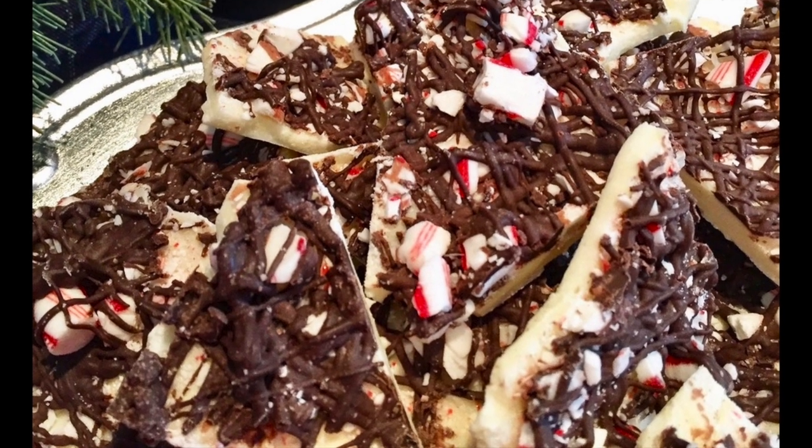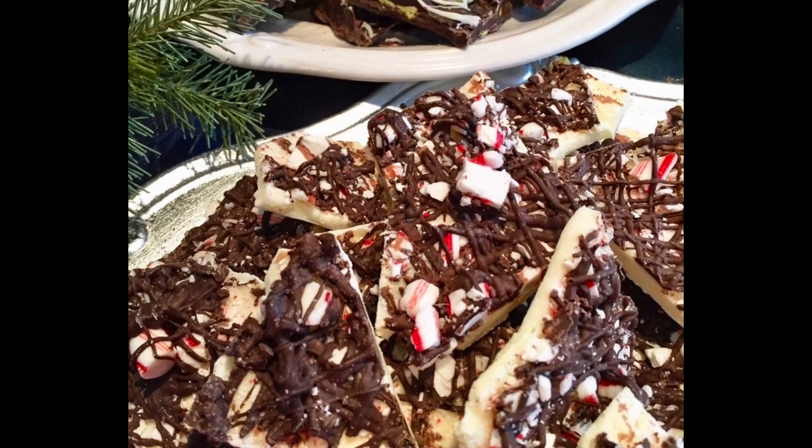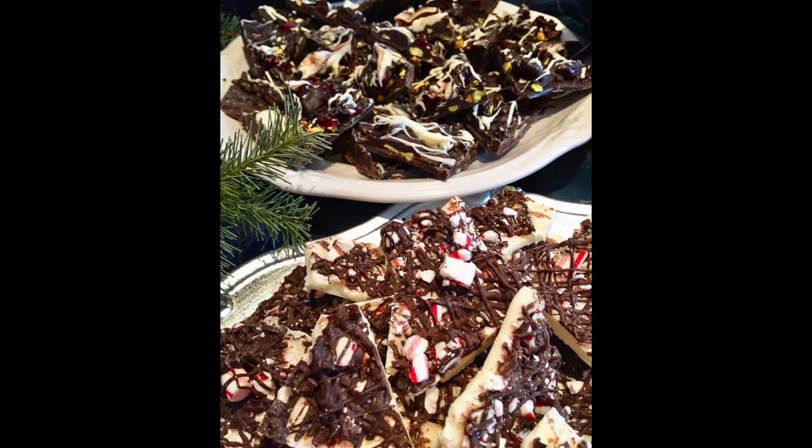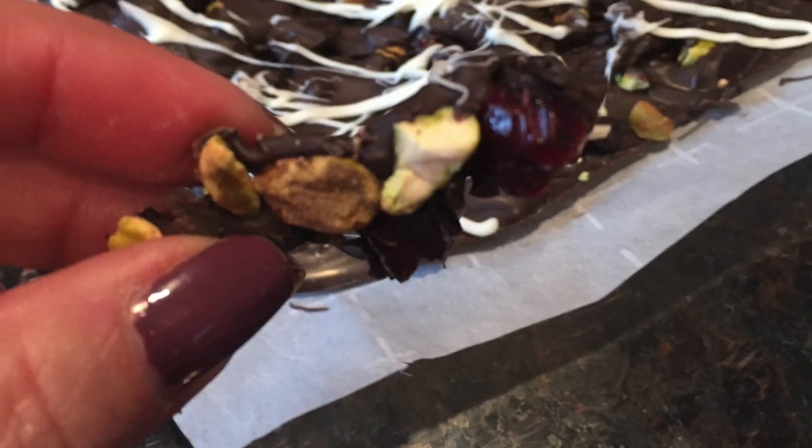You can do so much with chocolate. We've done dark chocolate with white chocolate, with peppermint and pistachios, and it's limitless — you add in what you like.